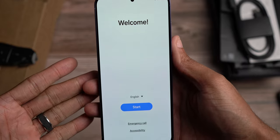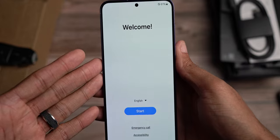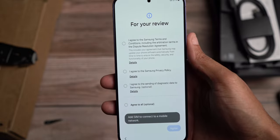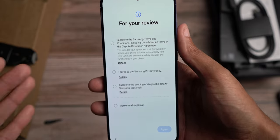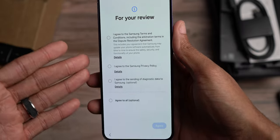What else? 4,900 milliamp battery in this. Should get even better battery life than last year because of the Snapdragon 8 Gen 3 chip that we have going on in the phone. And of course, with software getting more and more optimized and improved year over year, that should also make a difference when it comes to battery life.